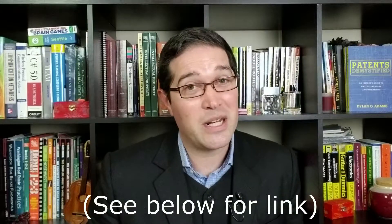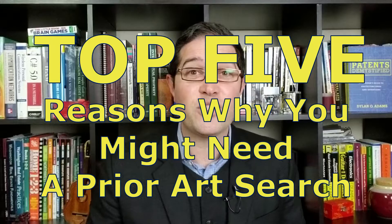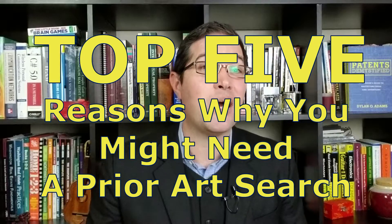So in the 95% of cases where we don't do a prior art search, you should check out my other video, which is Top 5 Reasons Why You Don't Need a Prior Art Search. This video is for that 5% of cases where a prior art search does make sense, and where I would say it's almost essential before starting the process. So this is Top 5 Reasons Why You Might Actually Need a Prior Art Search.